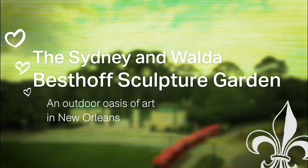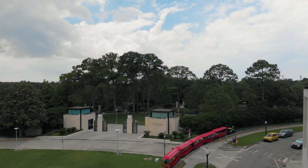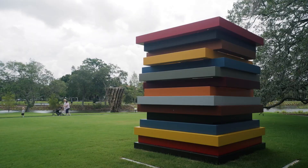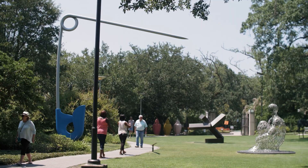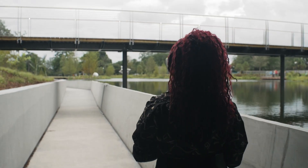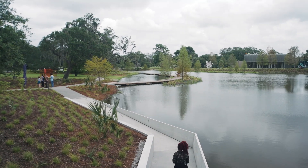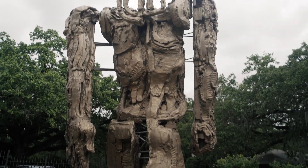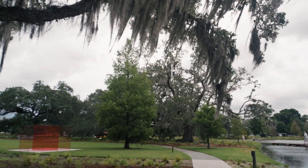The Sculpture Garden doubled its size in 2019, expanding to over 90 works across 11 acres of City Park. While the original garden featured more artists from the 19th and 20th centuries, the new extension focuses more on the 21st century. You'll find such a broad range of styles here that no matter what your taste is, you're gonna find something you love.